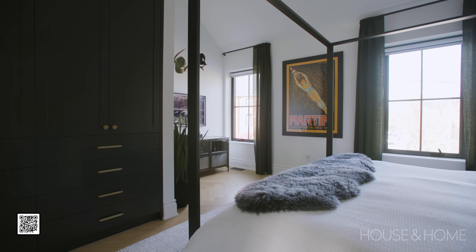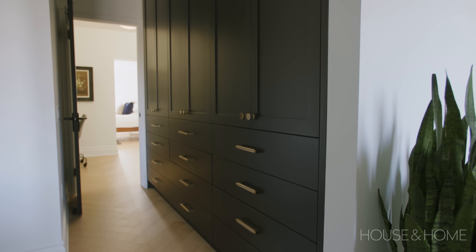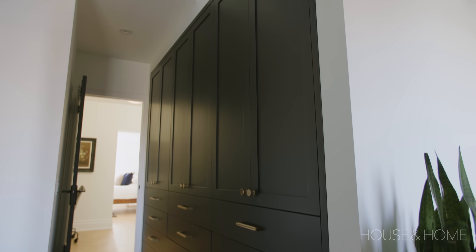The built-in closet is an important feature in this room. We repeated the same shaker-style cabinetry that we did in the kitchen with flat front drawers, which keeps it a little more contemporary and simple — just a nice wall of cabinetry that elevates that space and everything has a place.